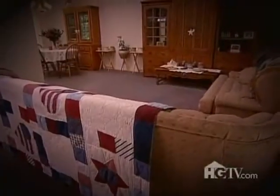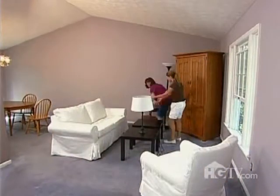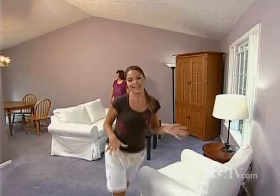Before, the sofa was blocking the walkway, so it really closed up the space. I'm going to open up the space — the only logical place to put the sofa is where it is now. The living room feels open and airy, which is exactly what you want when you're trying to sell your house.